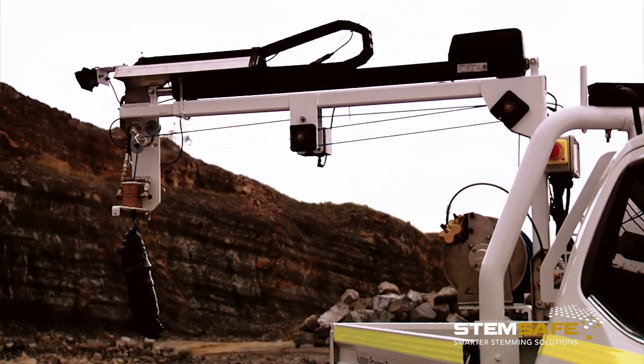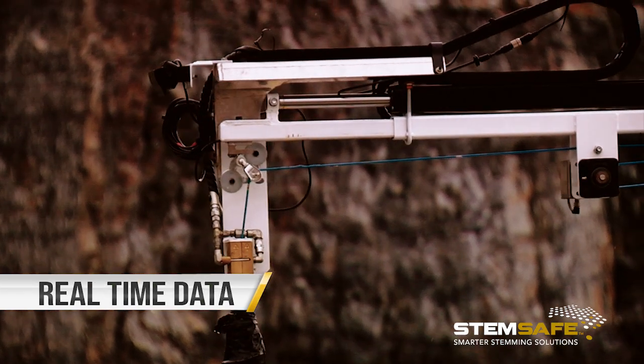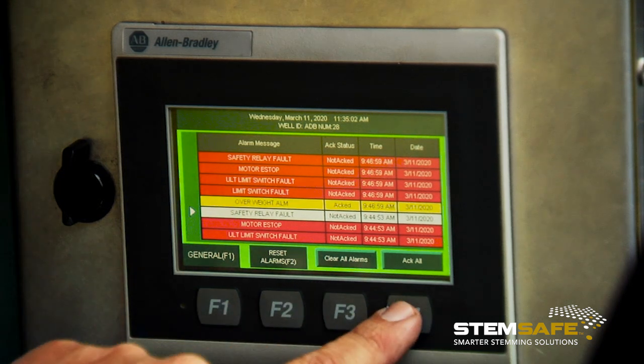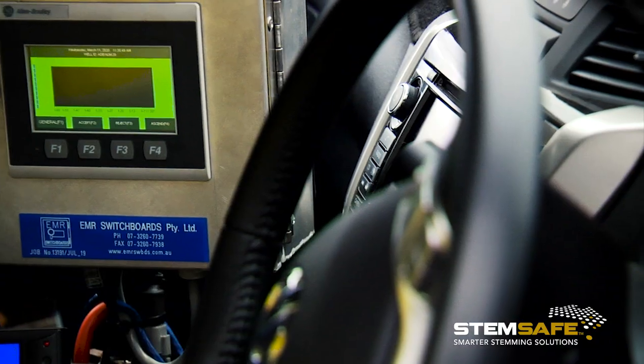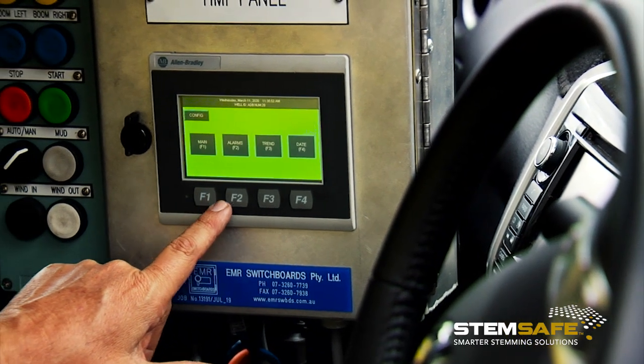This innovative system not only makes the task safer but is able to transfer the data in real time to the mine's drill and blast department for the creation of backfill and blast loading sheets. The system could even be configured to produce these sheets automatically.